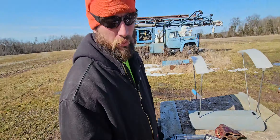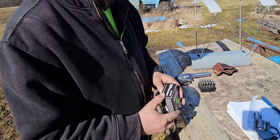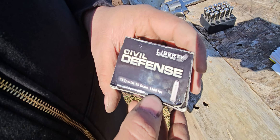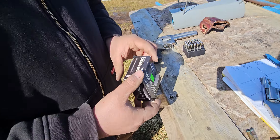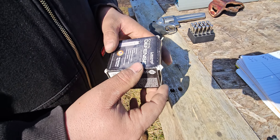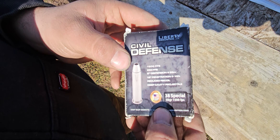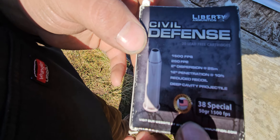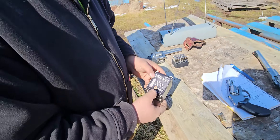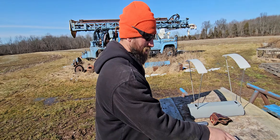Anyway, this is Liberty Ammunition Civil Defense. It's actually not silver — I believe it's aluminum, but that's okay. It's a 50-grain bullet. They say it's doing 1500 feet per second. It's 38 Special — doesn't say Plus P anywhere, so I guess it's standard pressure. 1500 feet per second, 250 foot-pounds, 12 inches of penetration at 10 feet, reduced recoil, deep cavity projectile. It's also lead-free, which may make it legal in California.